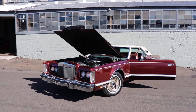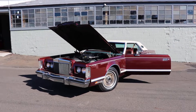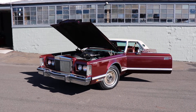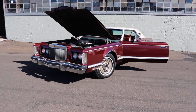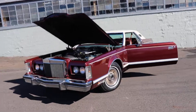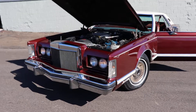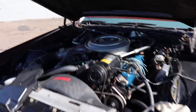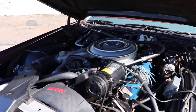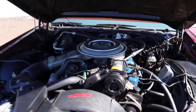All right America, there you go. It's a 1979 Lincoln Continental Mark 5, Burgundy, Burgundy interior, a 400 cubic inch power brake, power steering, factory air that works.